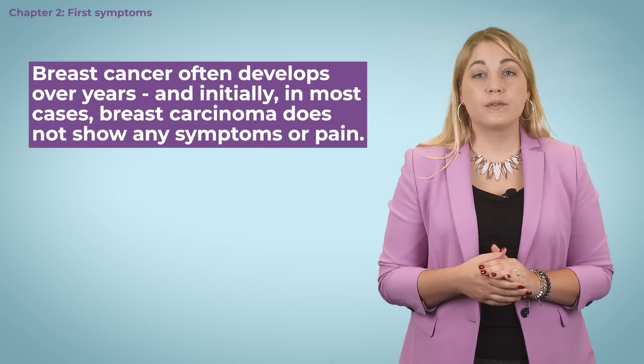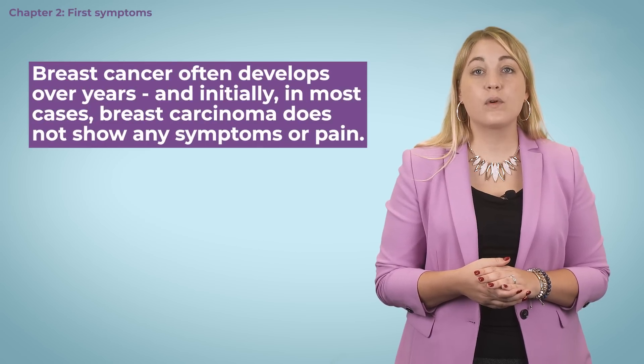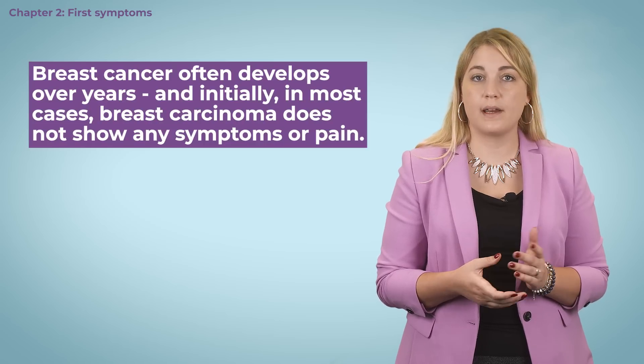In today's video, I will explain what the possible symptoms and signs of breast cancer are. Breast cancer often develops over years and initially, in most cases, breast carcinoma does not show any symptoms or pain.